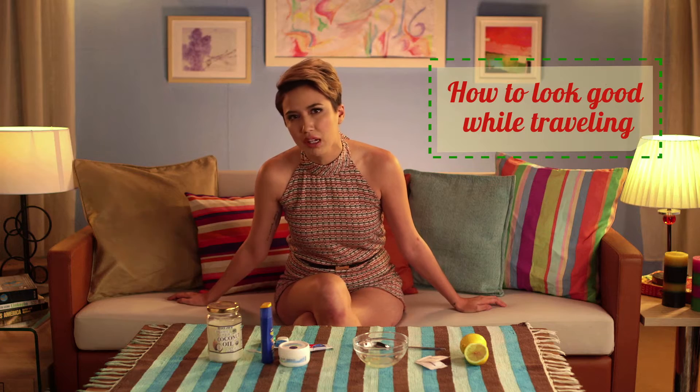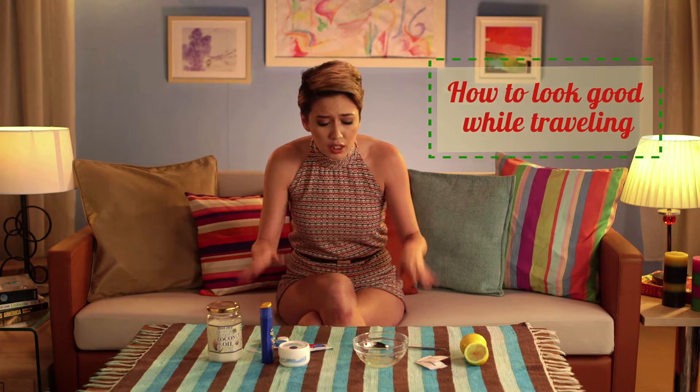Hey jet setters, this is Jules for another round of travel hacks, and we're going to be talking about beauty. Whenever I travel, I noticed that it takes a huge toll on my skin, so here are a few regimens that are useful not just for the ladies but for the guys as well that you can put together on your travels.